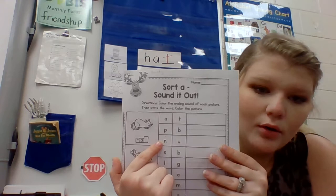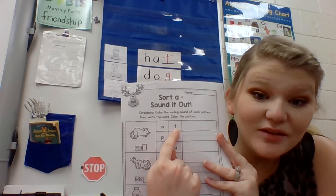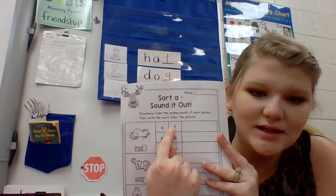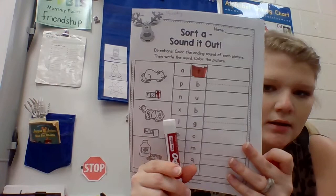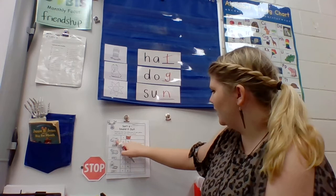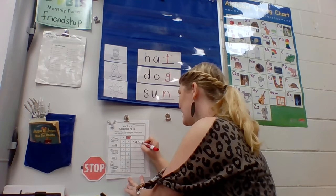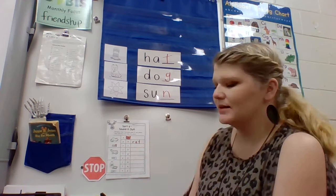Does N end the word rat? No. Does U end the word rat? No. Does T end the word rat? Yes, it does. So you're going to color that T box and only that T box. I'm going to color that T box. Now what I'm going to do is use the line right beside rat to write the whole word rat. See if you can do that on your line. You really just have to copy it. Good job.